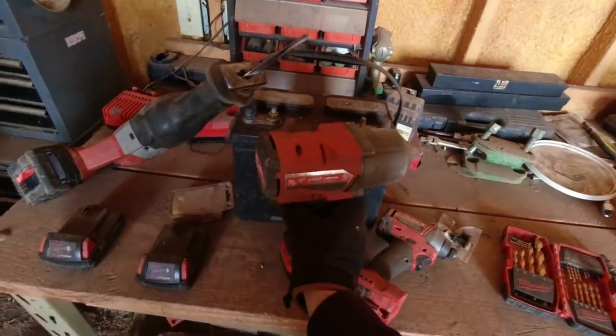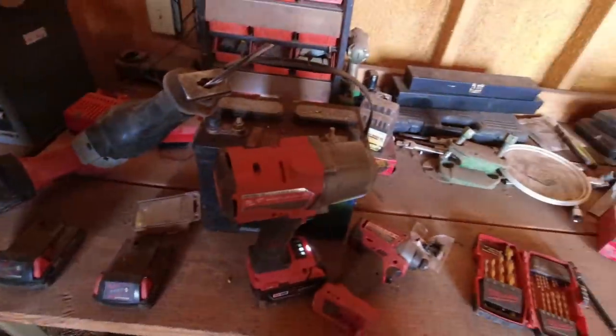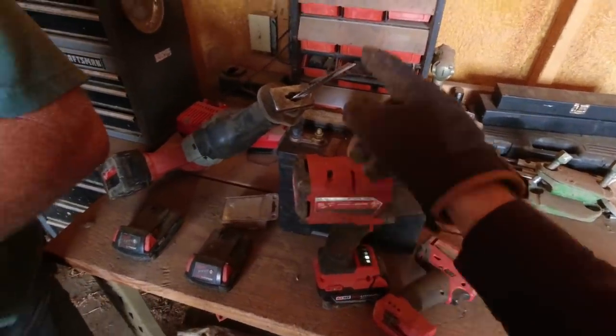We've got our nice Milwaukee tools here. We're going to be putting the fence back up and might have to cut some. I really wish the wind would go down — it'd be a fantastic day if there wasn't dust constantly hitting me in the eyes.